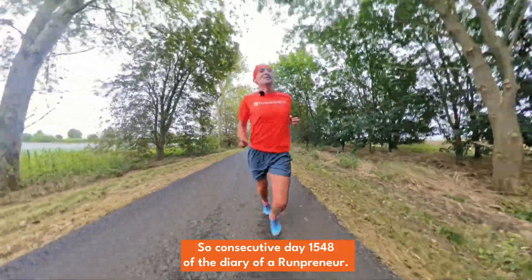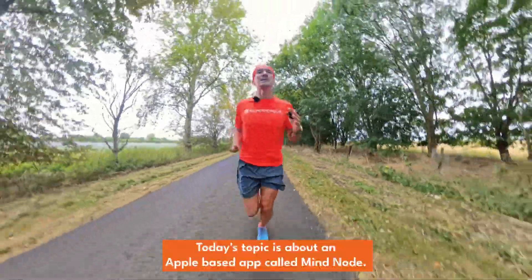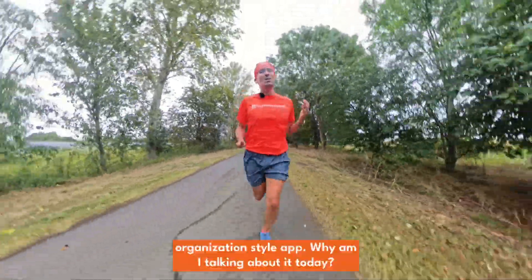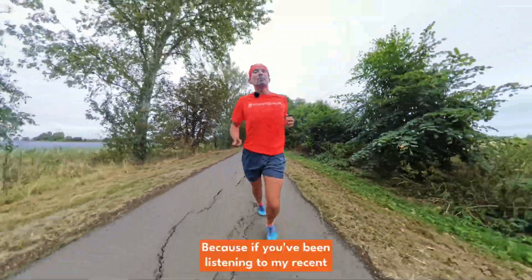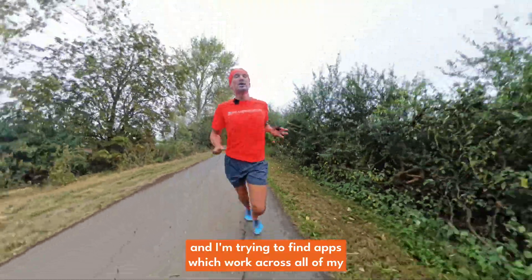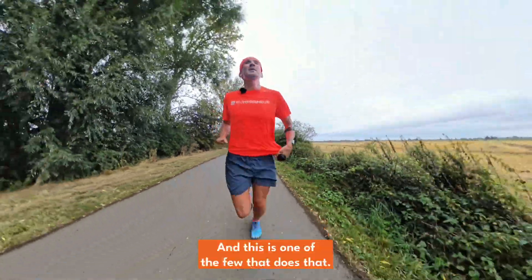Consecutive day 1,548 of a diary of a runpreneur. Today's topic is about an Apple-based app called Mindnode. It's a mind-mapping, brainstorming, creativity, organisation-style app. I'm talking about it today because I've managed to procure an Apple Vision Pro, and I'm trying to find apps which work across all of my Apple devices, including the Apple Vision Pro.